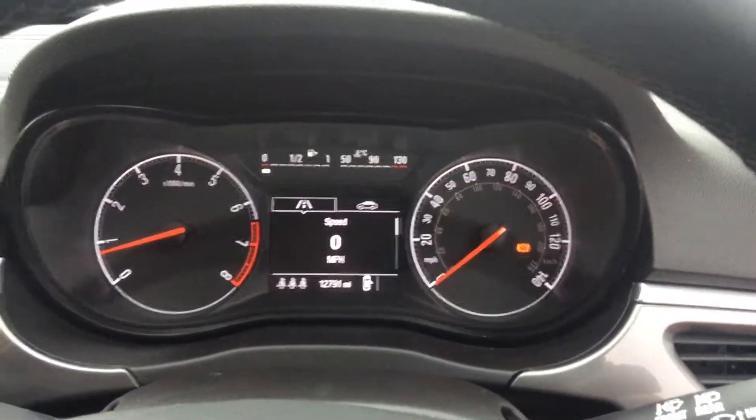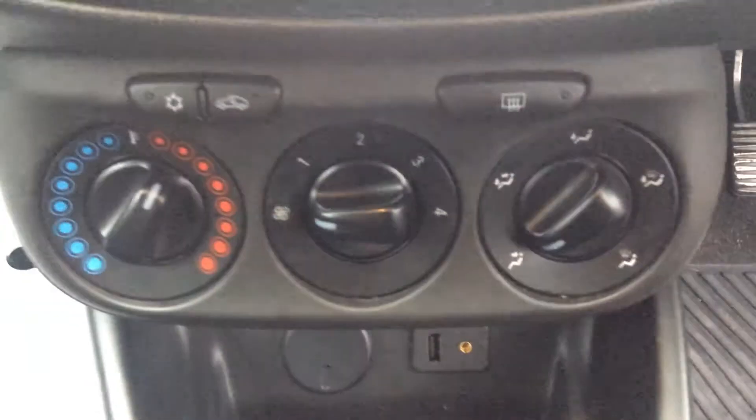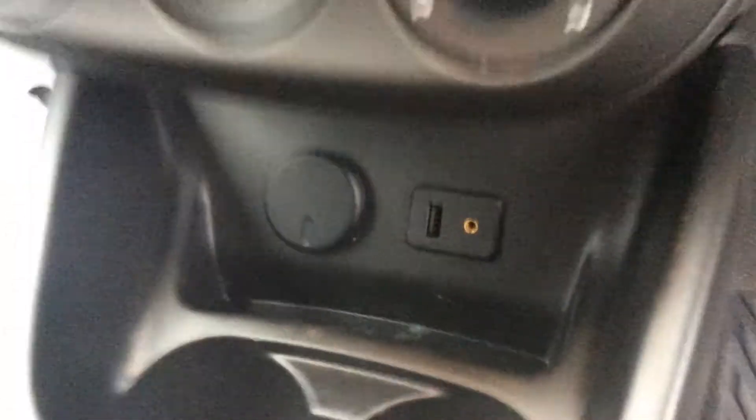Moving into the interior, we can see the fully adjustable seats and leather steering wheel, the dashboard with the mileage, the heated seat and steering wheel controls, as well as the air conditioning and USB port.